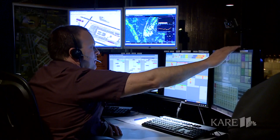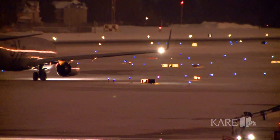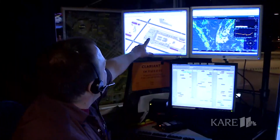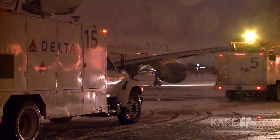Iceman, Delta 2530. We're going to need de-ice this morning. We're on top of the FCON car. Is aviation enemy number one in northern climates during the winter months?